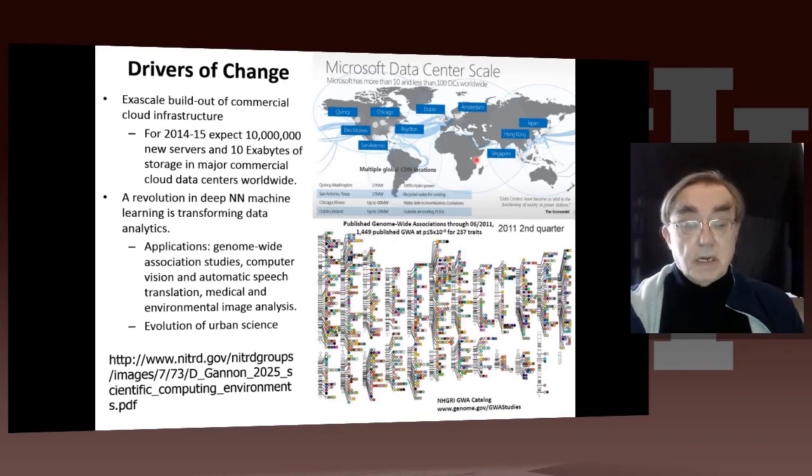Here is a comment from Dennis Gannon on some of the important areas, such as deep learning, which is revolutionizing natural language translation, face recognition, and things like that. There are also lots of interesting biological applications, like genome-wide association studies. This is all AI and machine learning — those are the nuts and bolts of the cloud, the analytics part of the cloud.